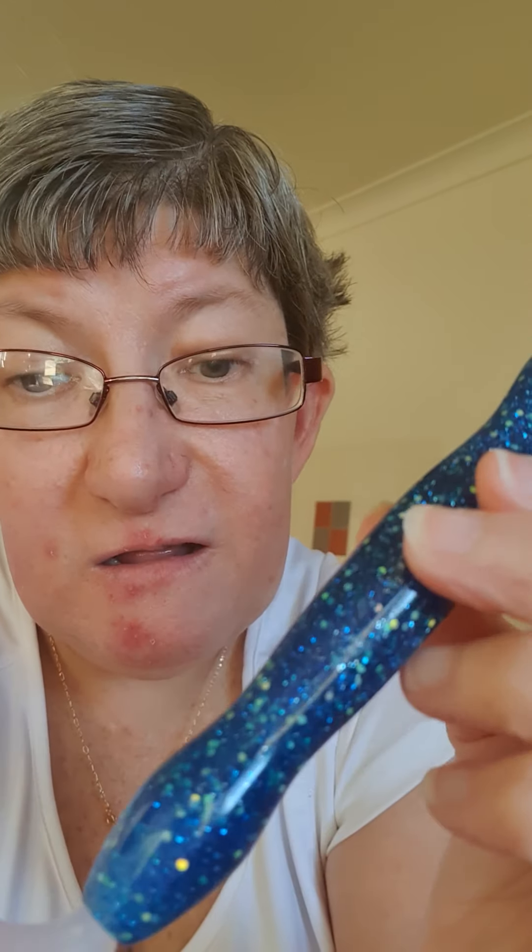I also ordered myself some Diamond Art Club pens. This is the first one I got — I love the blue, the deep dark blue and the green sparkles in it. I'll put my multi-placer on the end — it's a nine-placer, that's my biggest one.